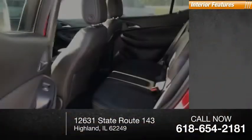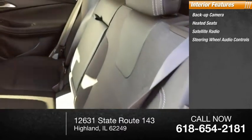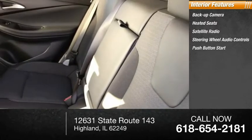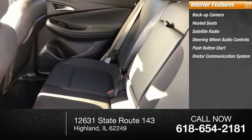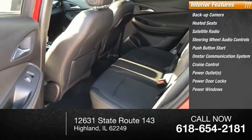Inside you'll find a backup camera, heated seats, satellite radio, steering wheel audio controls, push-button start, OnStar communication system, cruise control, power outlets, power door locks, and power windows.